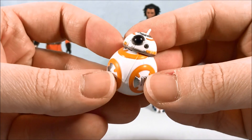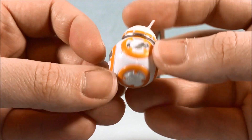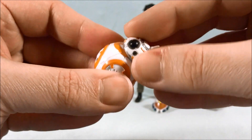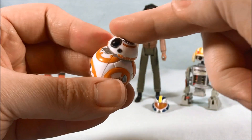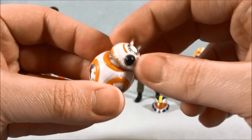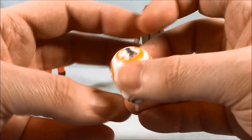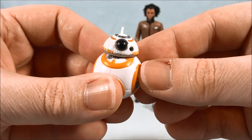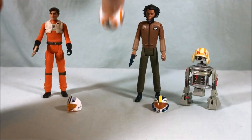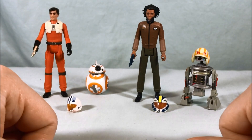BB-8 looks really good. He's definitely a super tiny droid, but they really nailed the paint applications. I like the way his head works — it must be like a ball joint that he's attached to, because you get that sense that the head rolls around and can go all the way around, which is great. Really nice paint applications. And I appreciate that he doesn't just fall right over — he can actually keep his balance. So that's excellent as well.